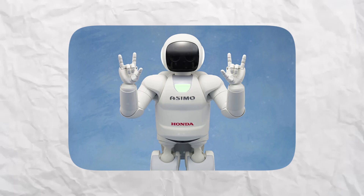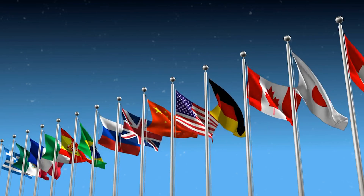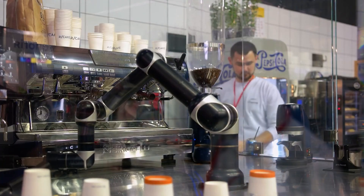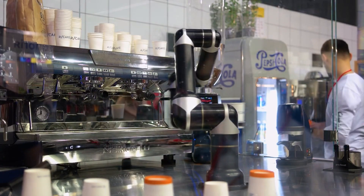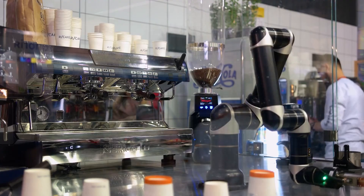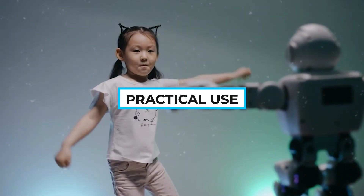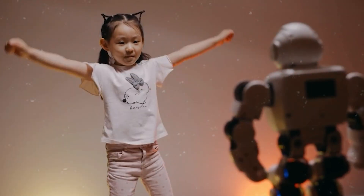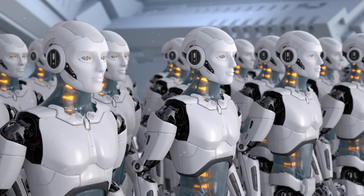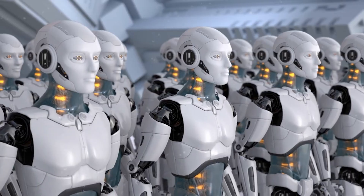Global recognition and impact. Asimo became a global icon of robotics, appearing in international exhibitions across Europe, the US, and Asia. Despite its brilliance, Asimo had limitations: battery life of only one hour per charge, development costs of billions of dollars making commercial production not viable, and in practical use it was still too slow and fragile for real-world daily tasks. Newer AI robots with advanced machine learning also began surpassing Asimo in intelligence.